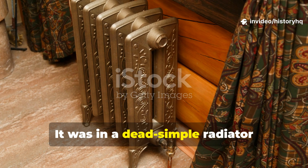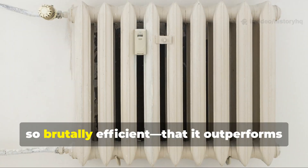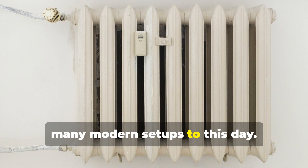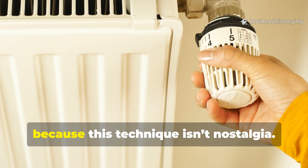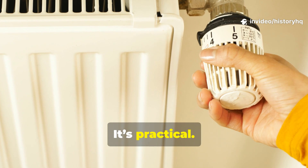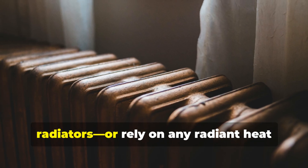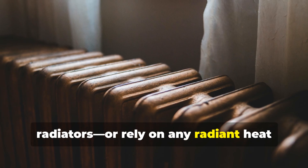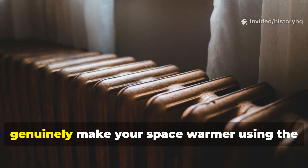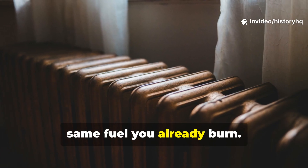It was in a dead simple radiator trick, so effective, so brutally efficient, that it outperforms many modern setups to this day. Stick with me, because this technique isn't nostalgia — it's practical, it's physics, and if you live in a home with radiators or rely on any radiant heat source, what you're about to hear can genuinely make your space warmer using the same fuel you already burn.